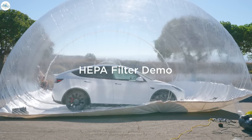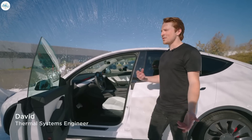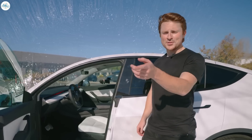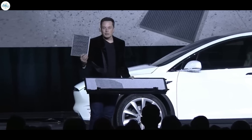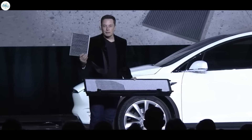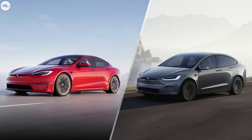Tesla released a new video to its YouTube channel recently to show off its super effective HEPA filter, which when combined with bioweapon defense mode keeps nearly all traces of pollution and particulate matter out of the cabin. Tesla has used the HEPA filter and biodefense mode in the Model Y since 2020, and it has been installed in other vehicles, namely the Model X and Model S, for many years.